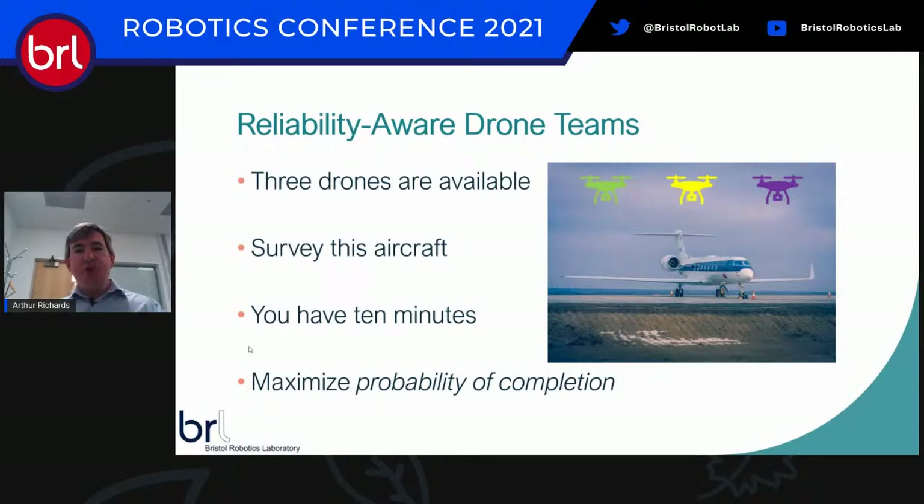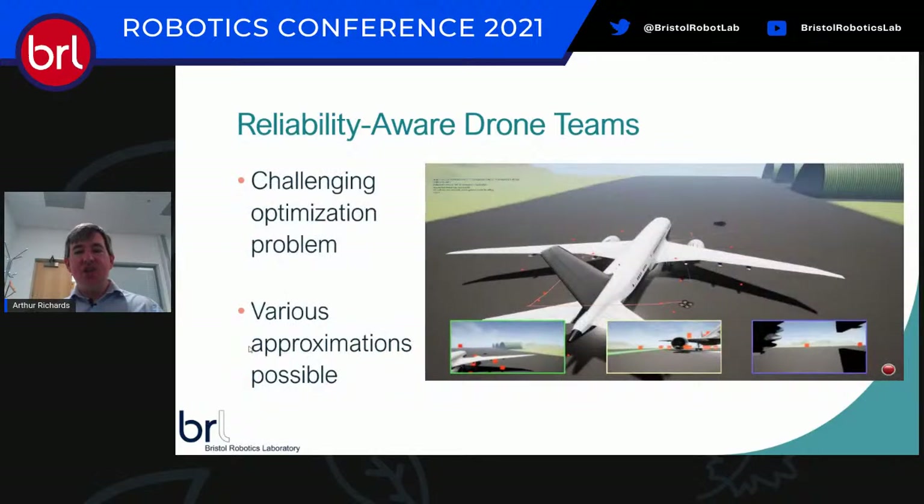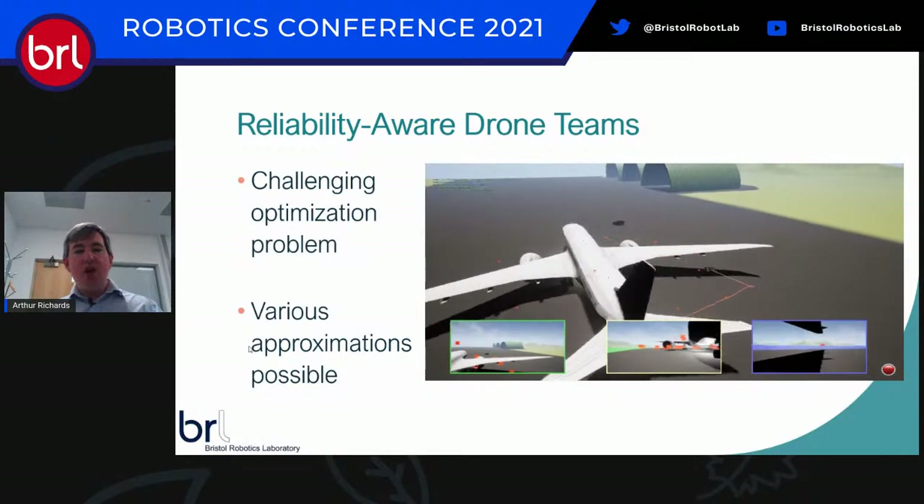We're using multiple drones because drones will have problems — maybe the battery didn't charge enough, or turbulence meant we didn't get the pictures we needed. Drones fail, and that's why we have more than one. So the repositioning is to change the problem statement: given 10 minutes, what do I do with those 10 minutes that maximizes the probability of getting this job done?